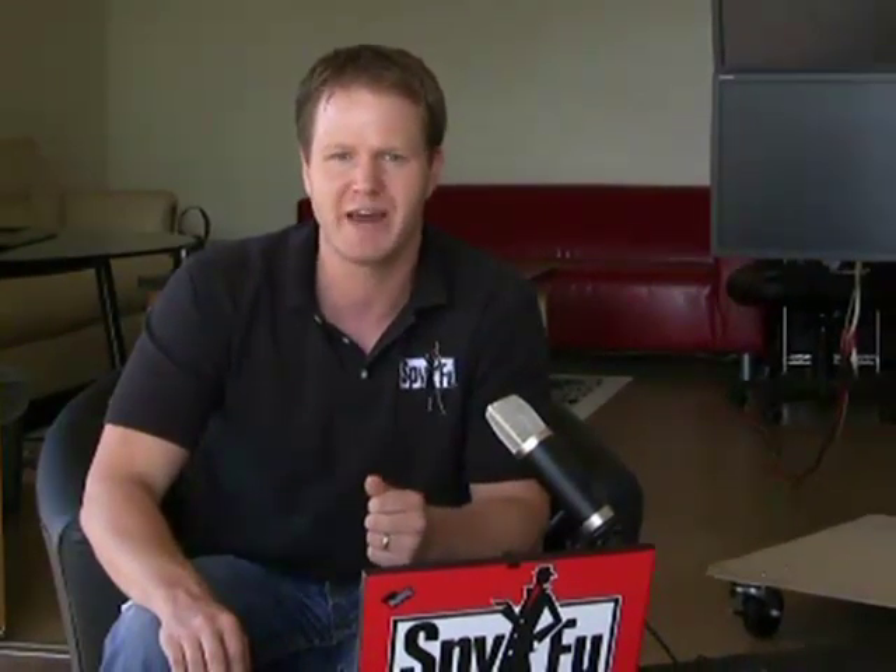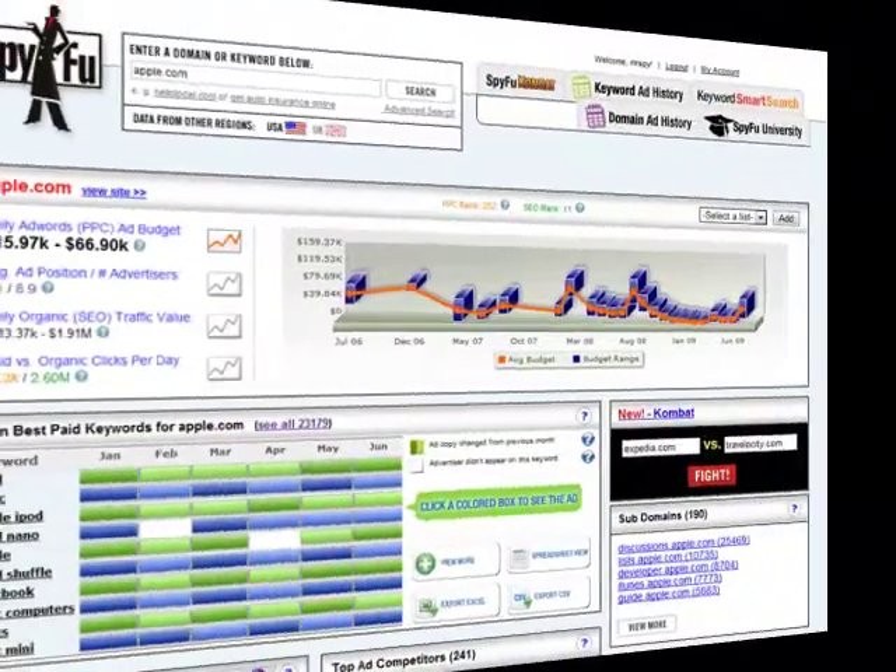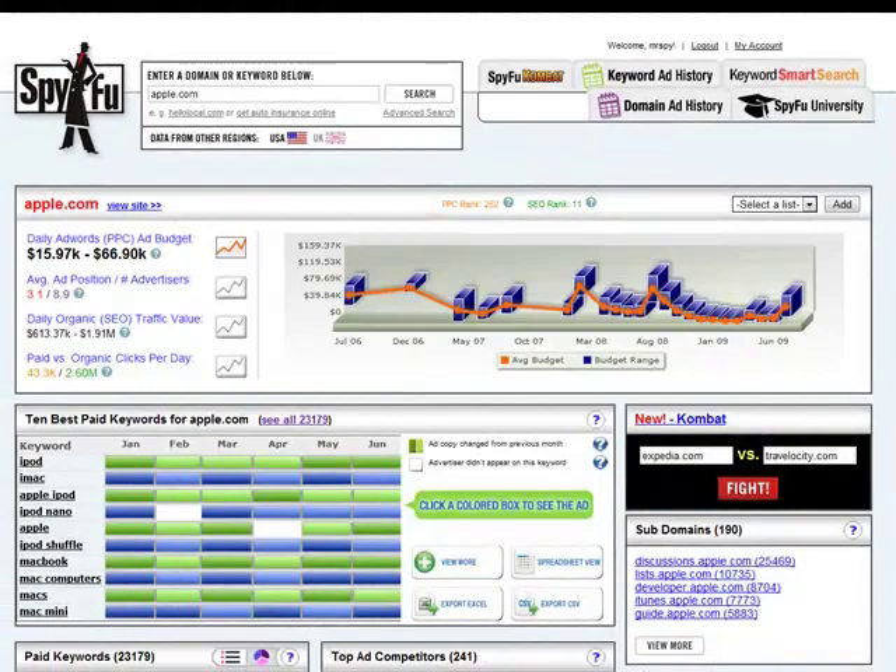We've integrated with SpyFu Combat, creating a powerful combination that not only delivers results, but highlights the best opportunities that you can act on today. This release is huge, and I guarantee people will try and copy it. Let's take a look at a few examples.